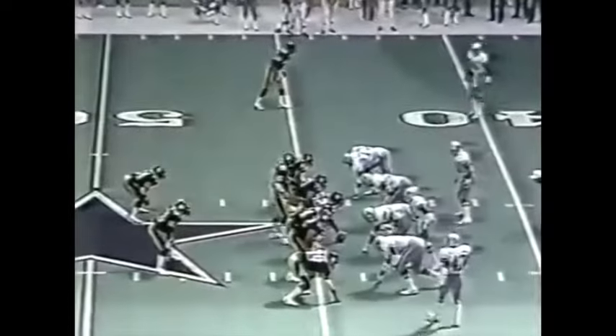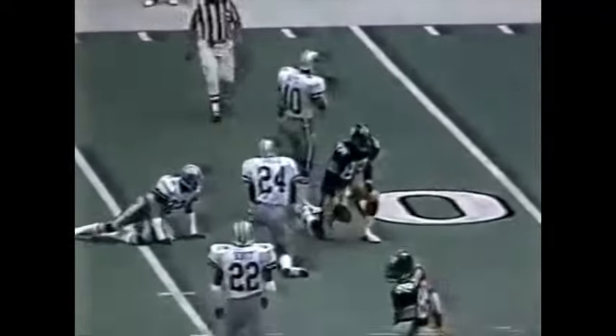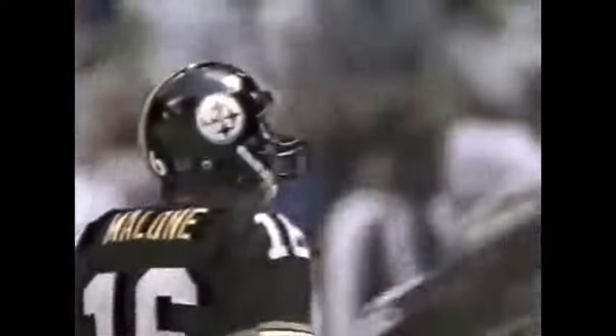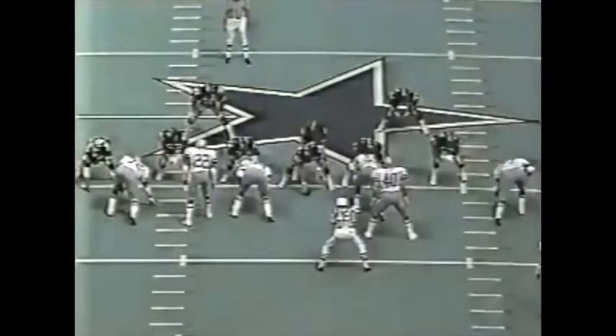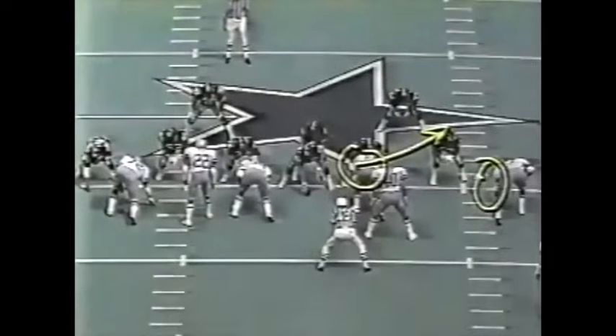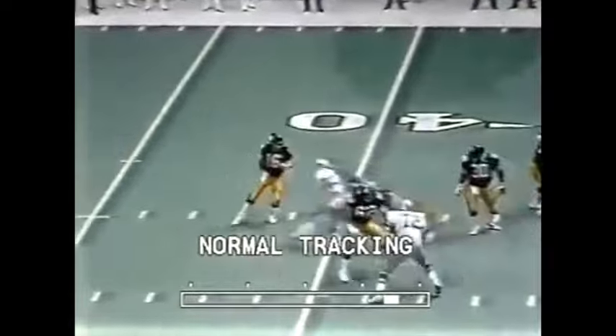At the 44-yard line. Malone going into a crowd — caught by Stallworth at the 33, gain of 11 and a first down. Emerson Walls and Dennis Thurman falling all over the receiver. In that defensive line, Randy White driving outside — Jeff Rohrer slides underneath to swing to the inside. Randy White goes all the way around and gets in on Malone just as he releases that football, but that's an excellent pass.